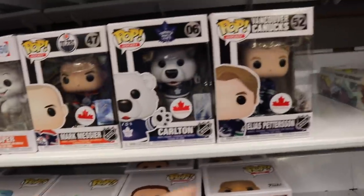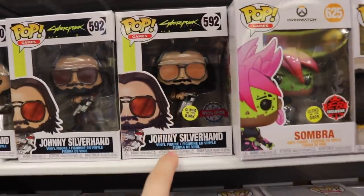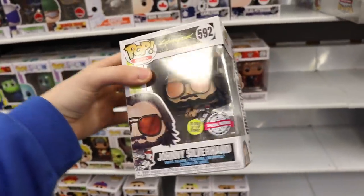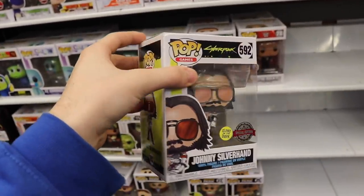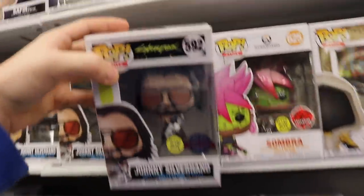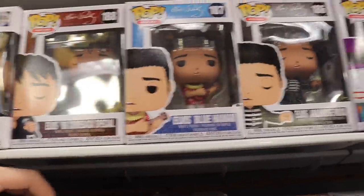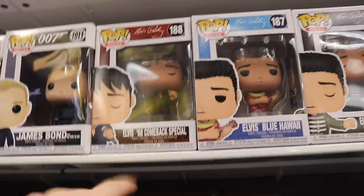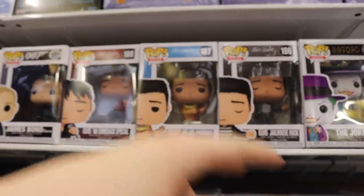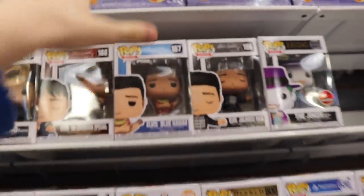They also have some of the NHL figures and the Johnny Silverhand, which is the Glow in the Dark one. I think this was an AE exclusive — it's a weird one to see. I might get this one today. They also have every single Elvis: the Blue Hawaii, Jailhouse Rock, and the 68 Comeback Special. I already have that one, but I don't have these two, so maybe today.